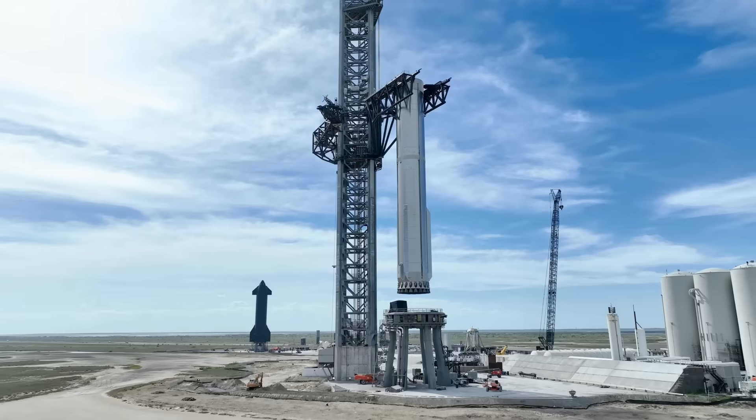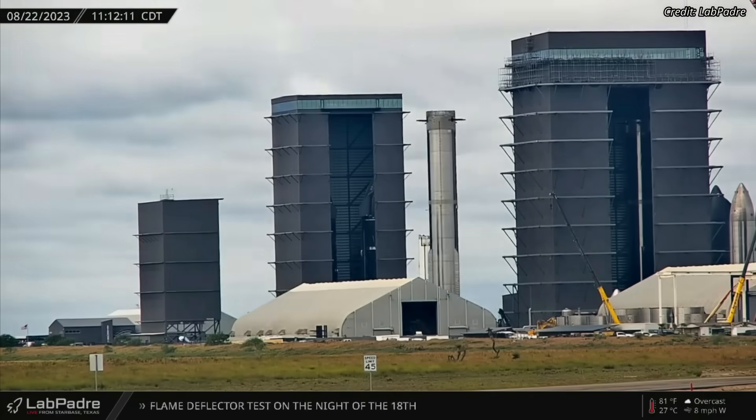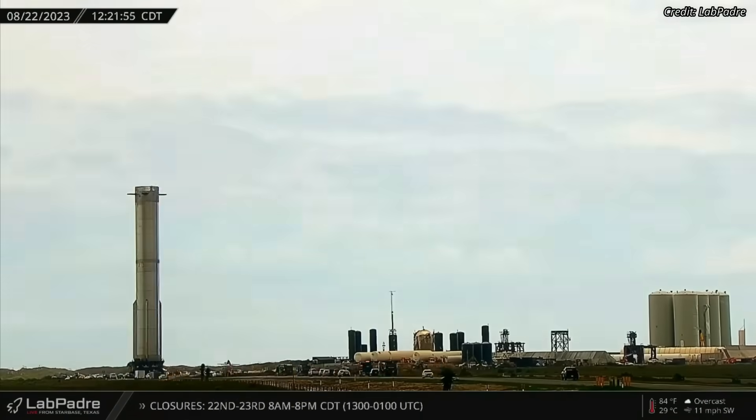SpaceX's Starbase facility is in full swing with preparations for the upcoming second Starship test flight, which could happen as early as September. Super Heavy Booster 9 was rolled out to the launch site on Tuesday, August 22, in preparation for a repeat of its pre-launch static fire test.